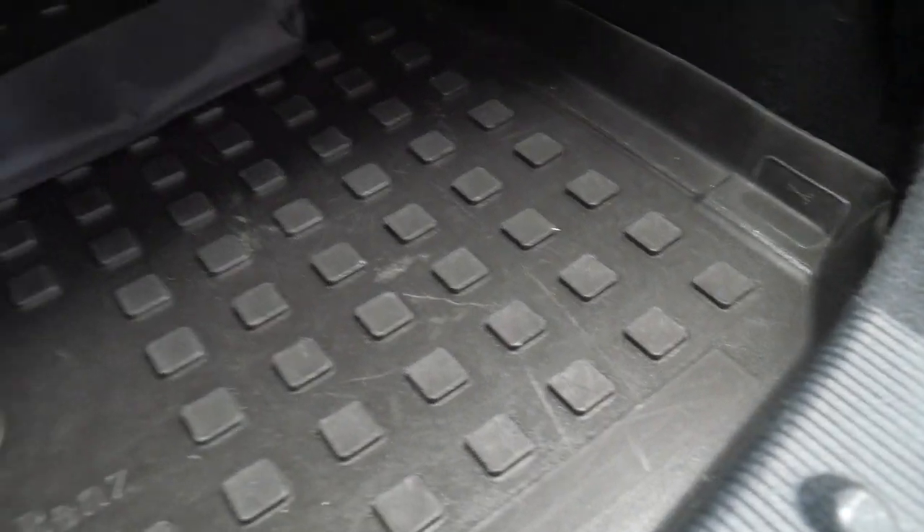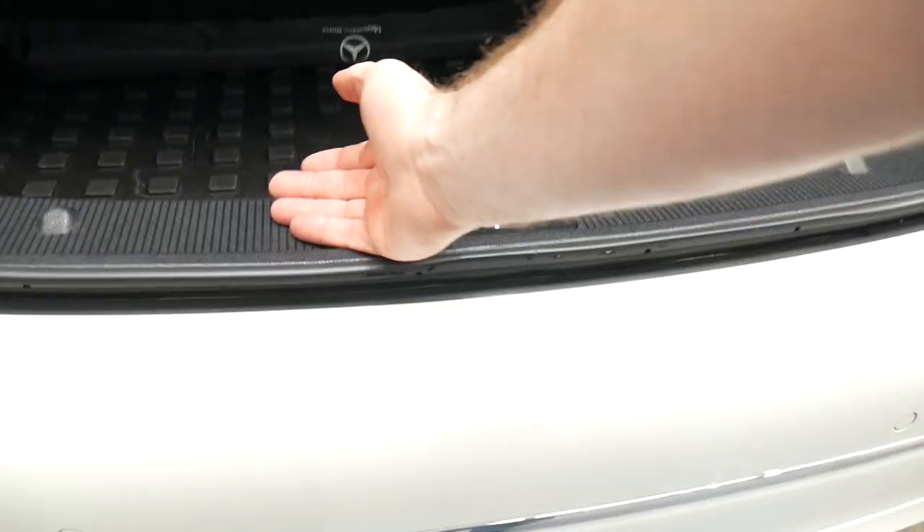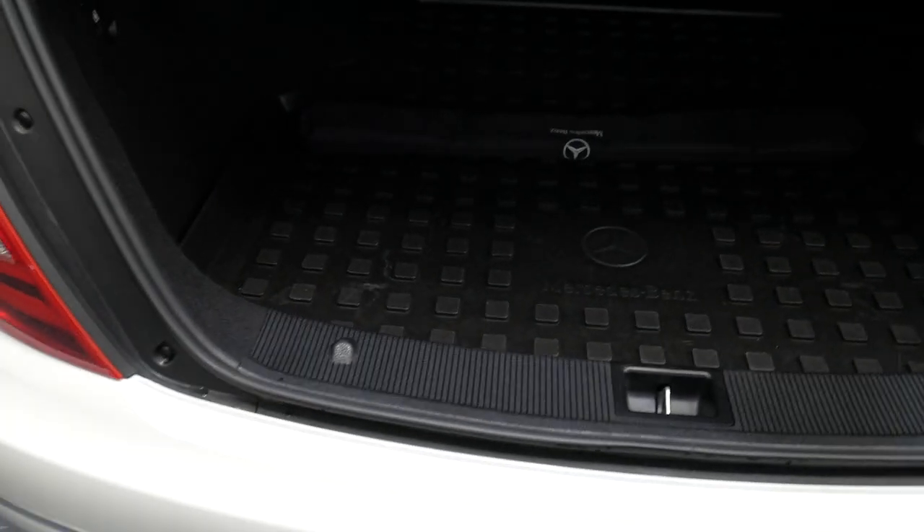The back seat folds down, and in here is actually something that fits in the back. When you open the boot you can fold it out so you don't get scratches from loading luggage in and out.